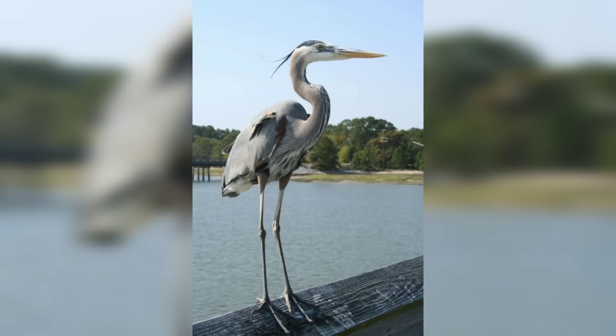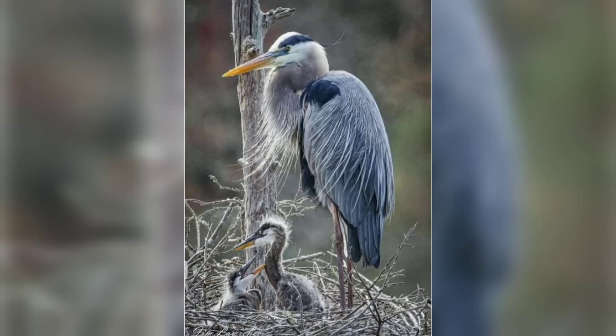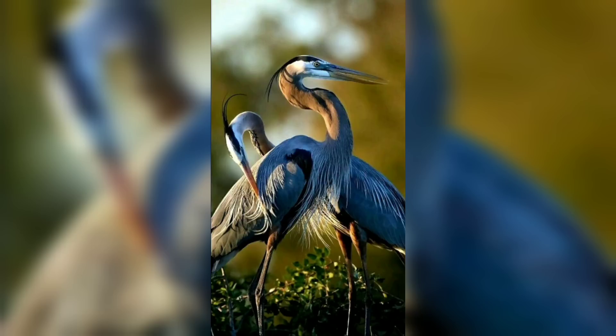It has a long S-shaped neck, a slender body, and long legs. Its plumage is primarily blue-gray with a black stripe extending from its eyes to the back of its head. The crown of the head is white and it has a black plume extending from the back of its head.